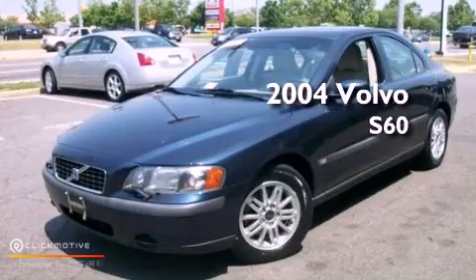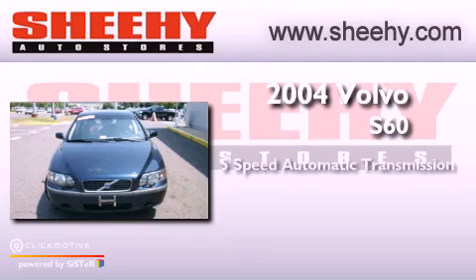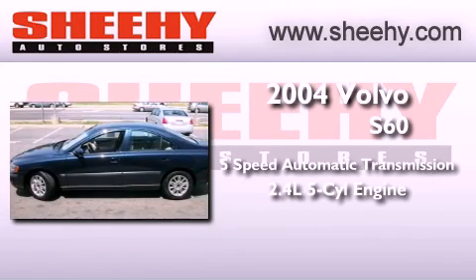This is a 2004 Volvo S60. This vehicle has seating for five adults and a 2.4-liter inline five-cylinder engine.